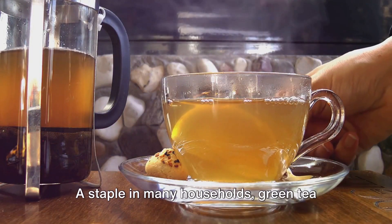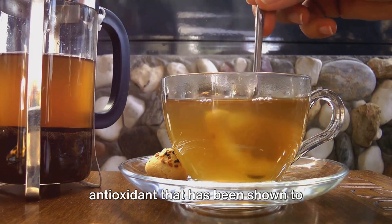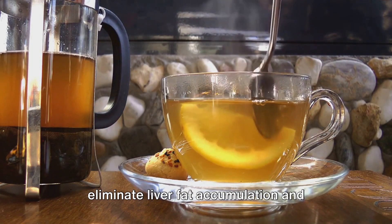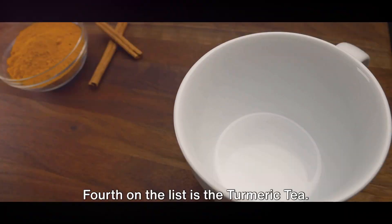Third, we have green tea. A staple in many households, green tea contains catechins, a type of plant antioxidant that has been shown to eliminate liver fat accumulation and promote proper liver function.